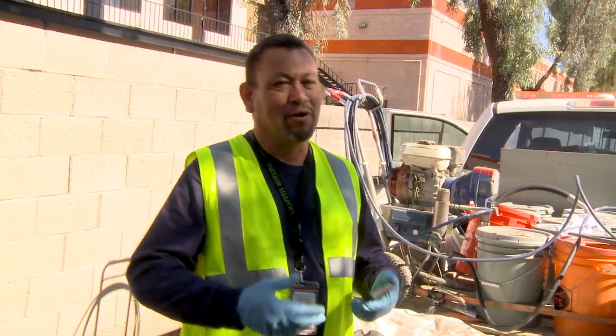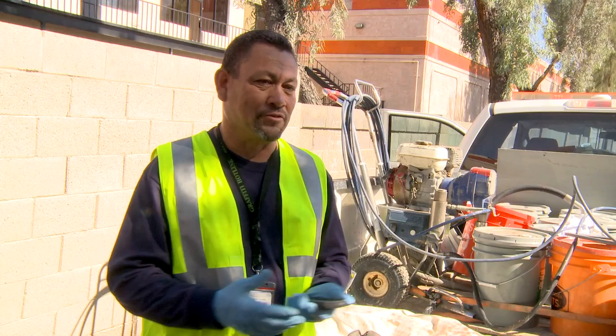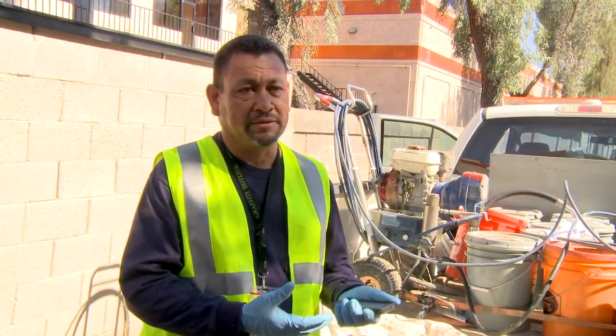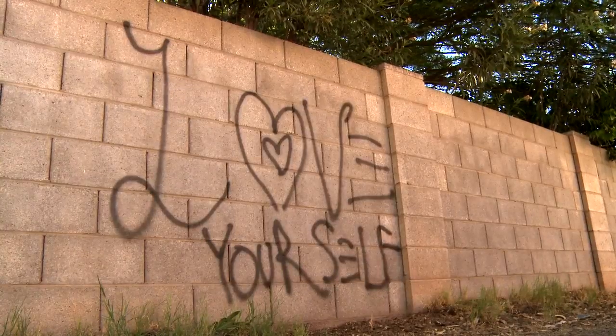The Chandler app is a great resource. You can report more than 20 different issues, read city news, find a department number. There are so many different things that you can do with this app. I just want to encourage our citizens here in Chandler to use the app because it helps document graffiti cases throughout the city. So if you see something in your neighborhood, be sure to let us know. Download the Chandler app today and start connecting with the City of Chandler.